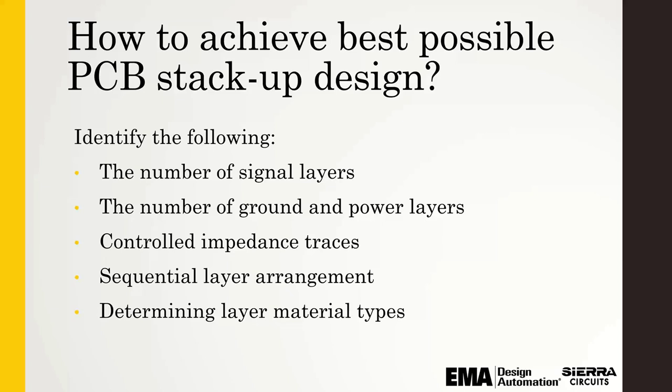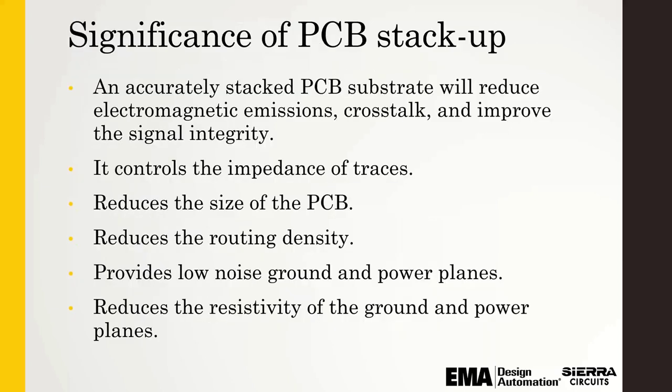Low-pitch, high-pin-count complex devices like BGAs require a greater number of signal layers and you should have a strategy for breaking those out. If you have special signal integrity requirements and want extremely low crosstalk, this will also lead to an increase in the number of signal layers. Consider how many ground and power layers you have — use of ground and power planes allows the designer to allocate signal layers purely for signal routing, which can reduce DC resistance in the power and ground rails, ensuring less DC voltage drop in the devices.